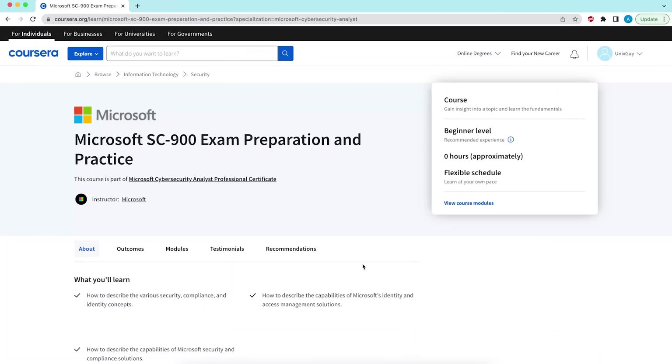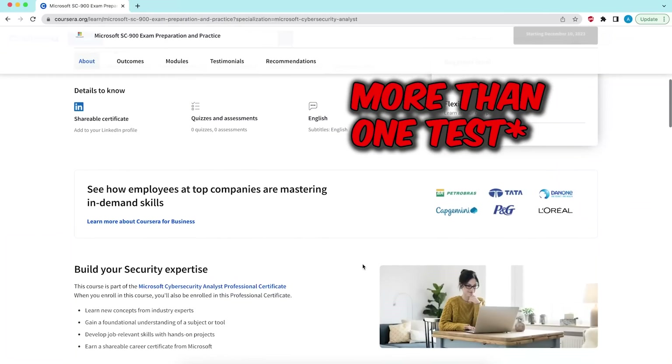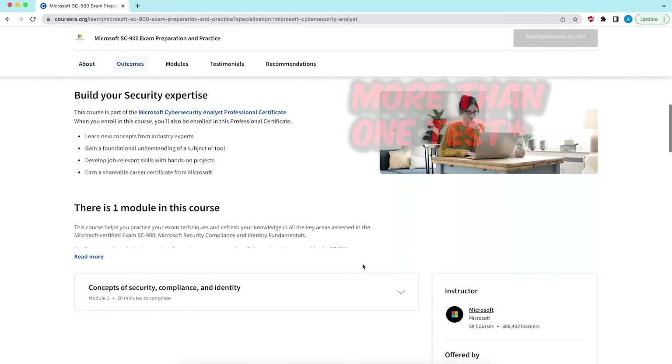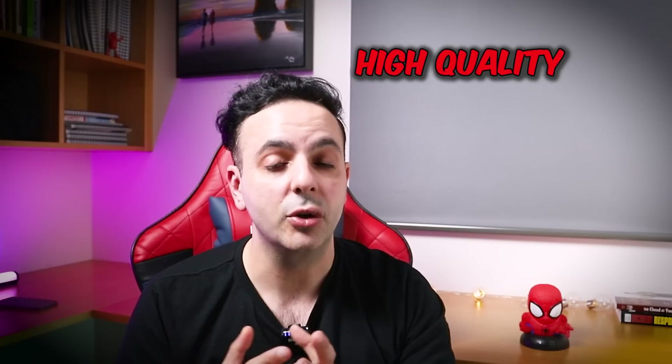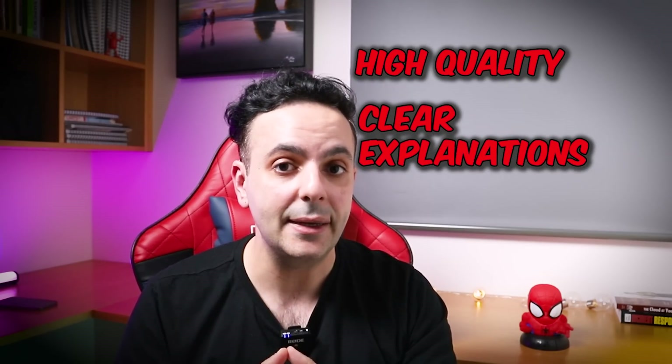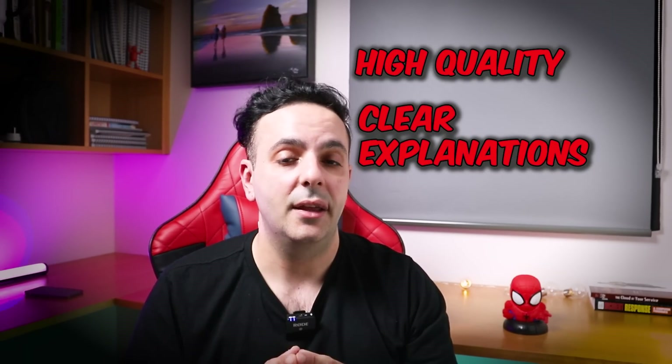The final part of the course is a practice test to prepare you to pass the Microsoft SC-900 exam, which looks really good on your CV especially if you don't have many credentials. From the courses I've done so far, I found the quality to be really good — the explanations are clear, the language is very accessible, and the course comes with many subtitles so if English is not your first language you can choose whichever subtitle works for you.